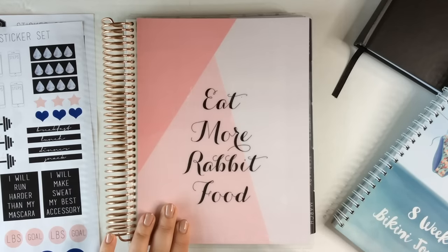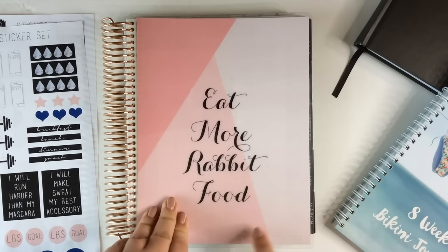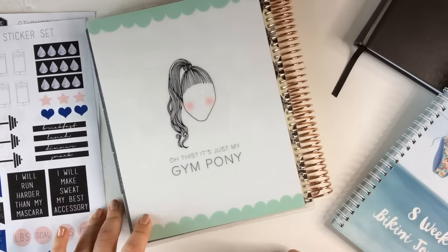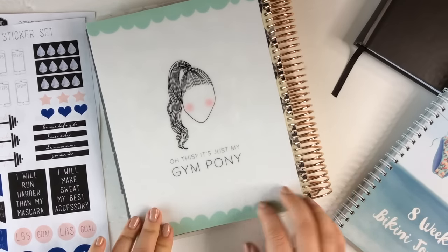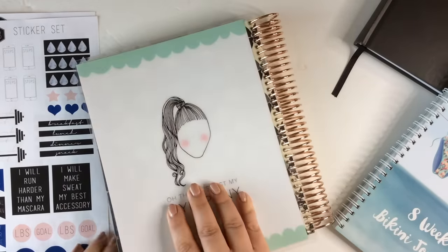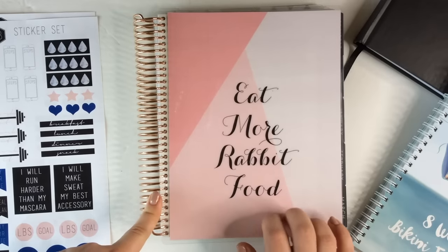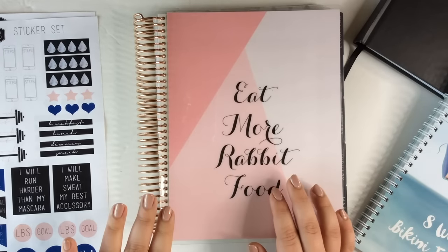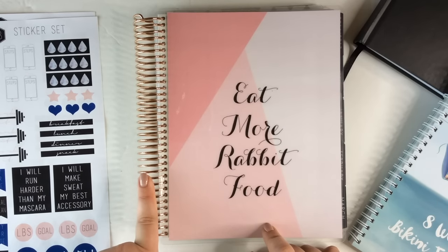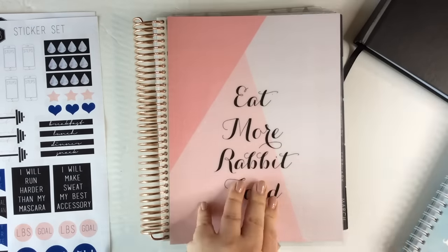Let me show you guys this planner — this is my main health and wellness journal I'm going to be using. I did customize the outside. This one says 'Eat More Rabbit Food' — I love this cover. The back says 'This is Just My Gym Pony.' I thought these were really cute, fun, inspirational, motivational health images for my covers. I did decide to go with the rose gold coil — I paid $10 extra for this. I think the entire thing ended up being maybe $65, which is ridiculous for a planner. And the rose gold coil, in my opinion, is not worth the extra $10 — it doesn't even look rose gold in some lights, it still looks really silver.